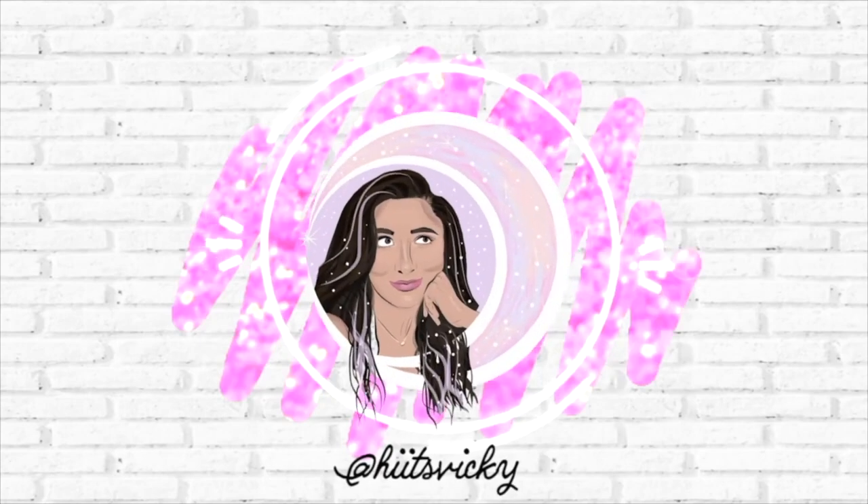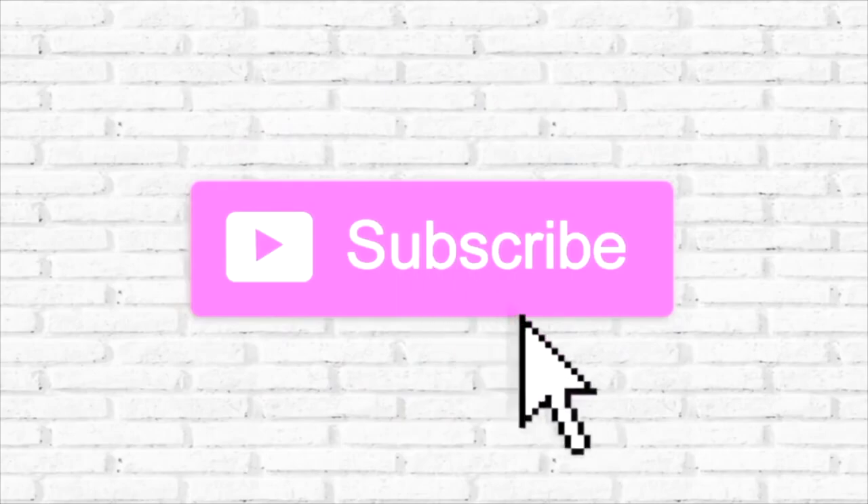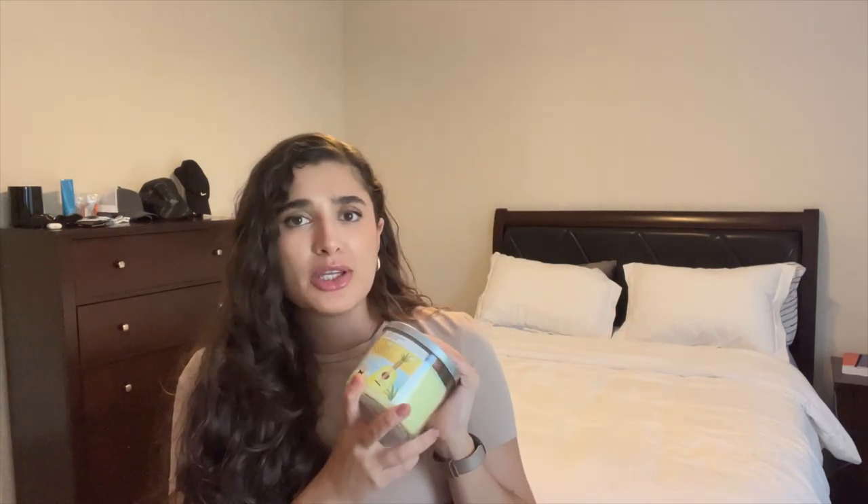Hello guys and welcome back to my channel. Today's video is going to be a review on Toasted Pineapple Marshmallow. This scent came out exclusively for SAS and I think a lot of people have been curious about it if you haven't already bought it.